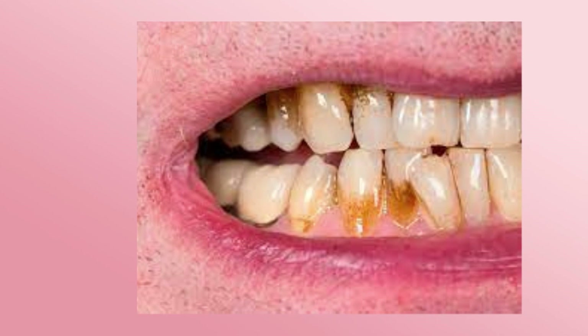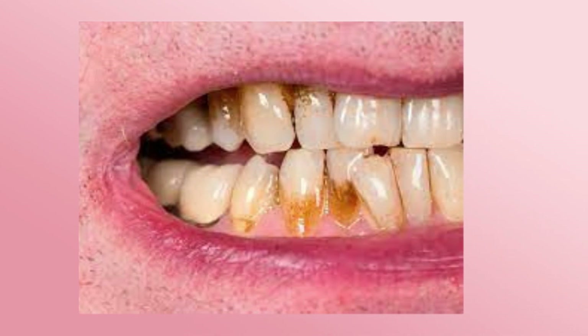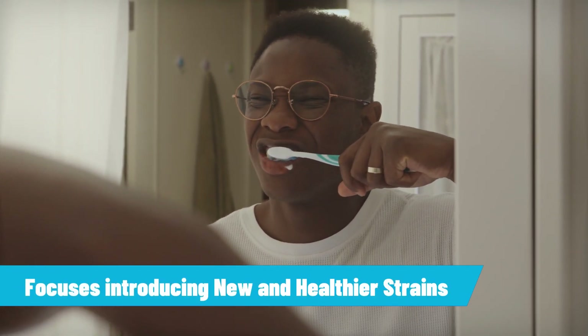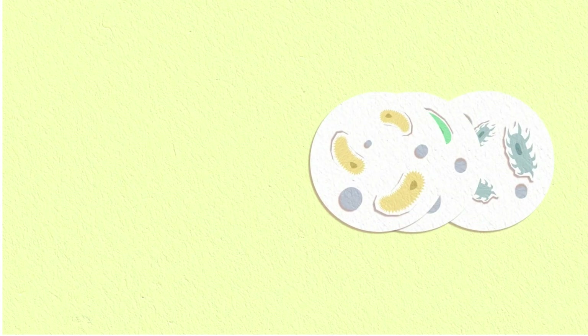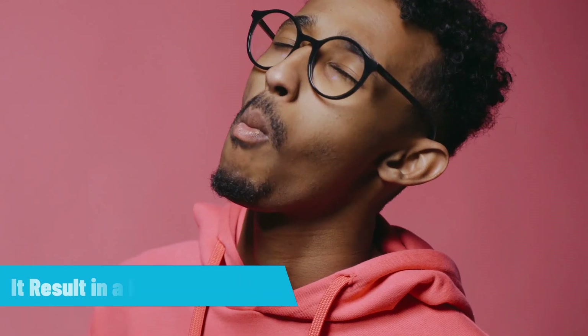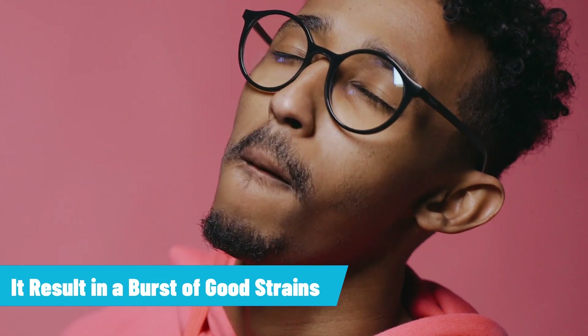Prodendum naturally works by removing any excess bad bacteria accumulation, which can spoil the balance of oral bacteria. It focuses on introducing new and healthier strains so your oral health can be preserved. Good bacteria can fight the bad bacteria, but if there's a lack of good bacteria, it can lead to dental health problems. Chewing a Prodendum tablet can result in a burst of good strains that act as fighters and protectors against various conditions.